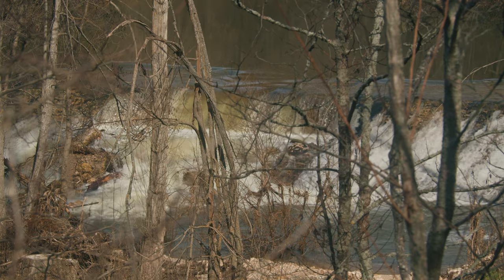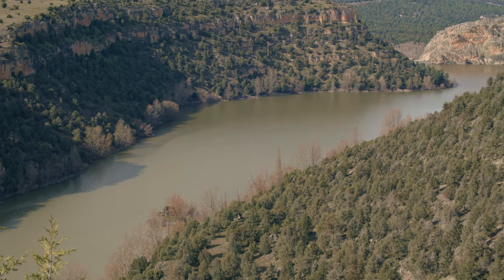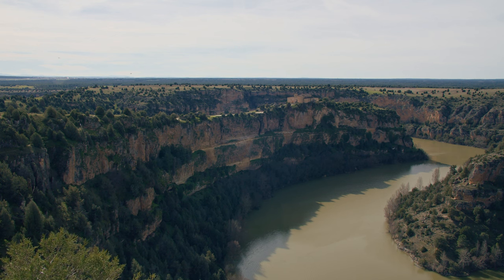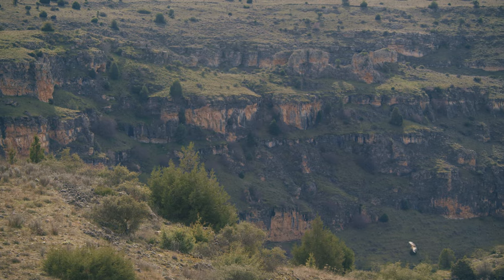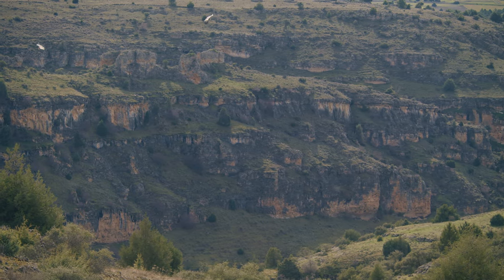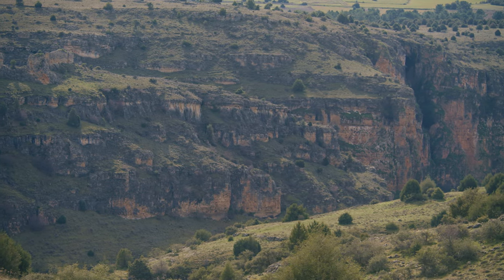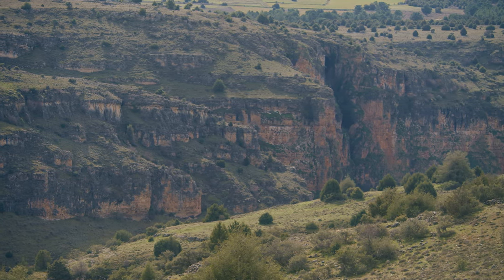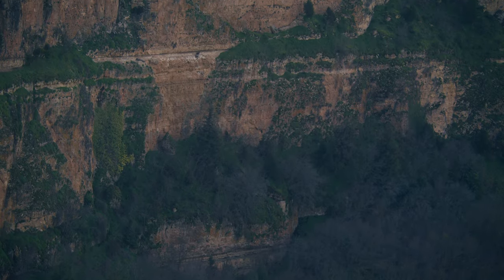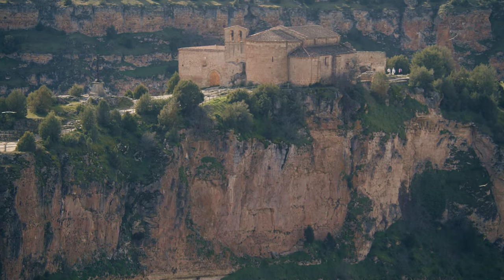Following the river downward you get to the Burgomillodo lake. The path is not trackable all the way to the lake, so you will need to reach it by car. If you put Las Hoces del Río Duratón in Google Maps it will take you directly there. From here there is a one kilometer walk to the Ermita de San Frutos, a beautiful chapel constructed on a vertical cliff over the lake.